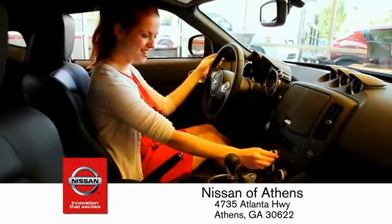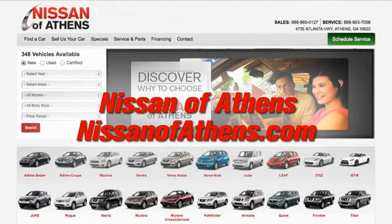There's no easier way to buy a car — shop at Nissan of Athens.